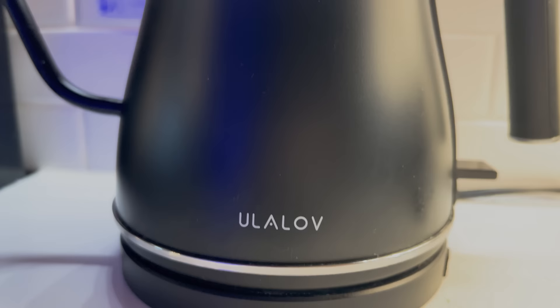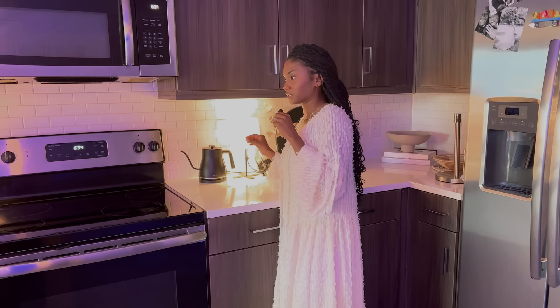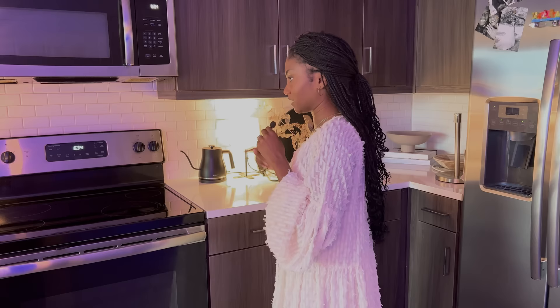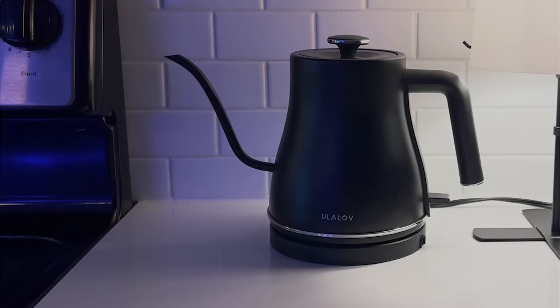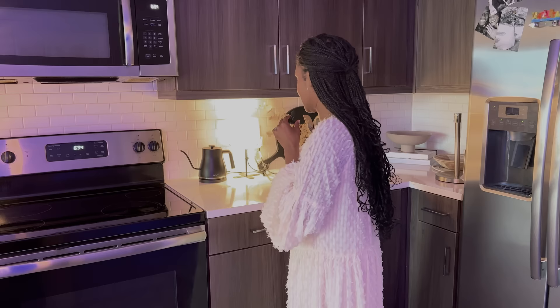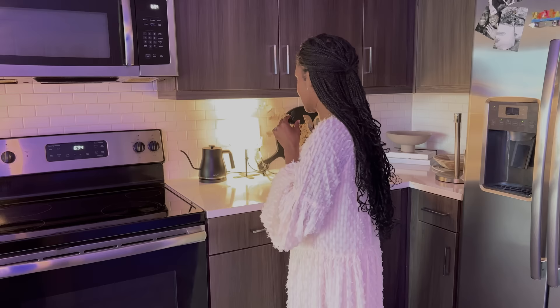Moving on over here, I have this kettle. This is from Amazon. All of the items in this apartment tour will be linked in the description. That frame over there is from World Market. I love to use this kettle for mop water, cooking, matchas — this thing has really come in handy in the kitchen, so that's why I keep it on the countertop.